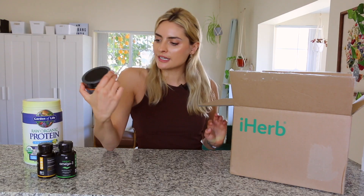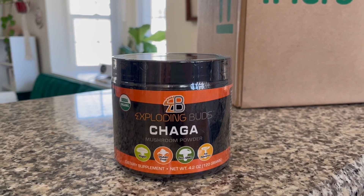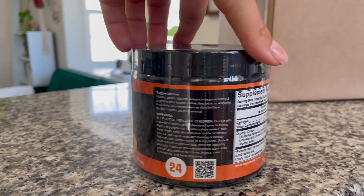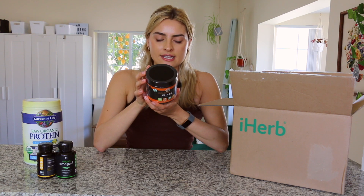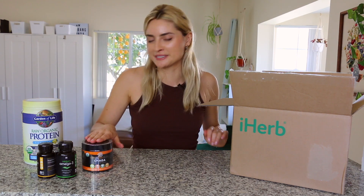The last supplement-food item I got is this Exploding Buds chaga mushroom powder. I wanted to get a mushroom powder to add to smoothies and drinks. I got this one for $18. This is actually one of the iHerb brands. It is 4.2 ounces and has about 60 servings per container, so you get a good amount for the money. I bought this to add to golden milk lattes — it's like a turmeric latte.